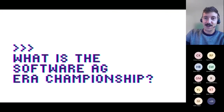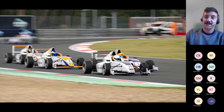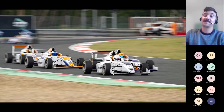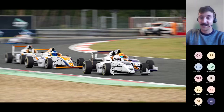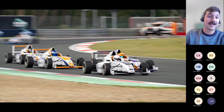So, what is the Software AG ERA Championship? The Software AG ERA Championship is the first fully electric entry-level racing championship — think F4 for electric racing. It's a feeder series for the more senior racing categories, but fully electric. The idea is to give young drivers a chance to hone their skills and become the number one electric driver.